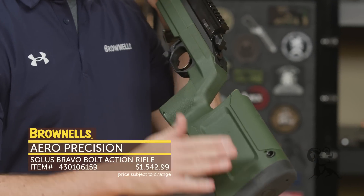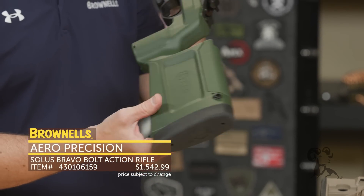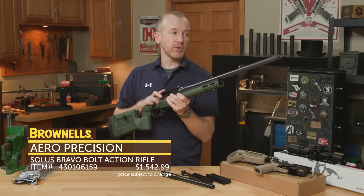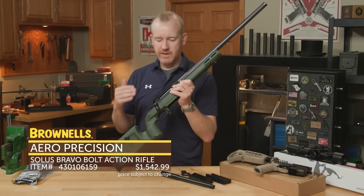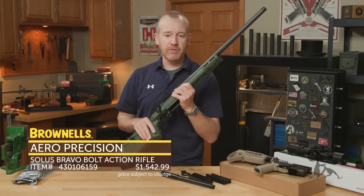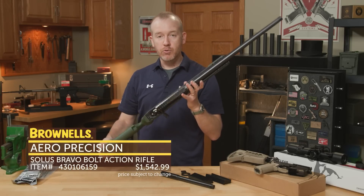It's available with a variety of stocks. This one has the KRG, which is a fantastic stock we've sold for a good while. You can also get it with a chassis that Aero Precision makes in-house. I shot these rifles at Aero — the 6mm version got about a half-inch group and the 308 got three-quarter inch, just sitting down and shooting five rounds without ever having shot the rifle before. Really good shooters.